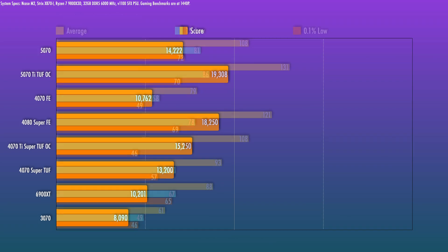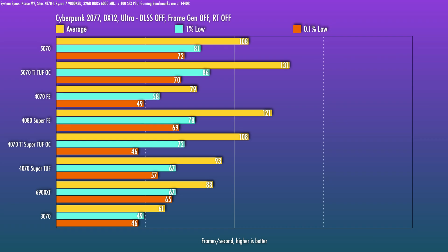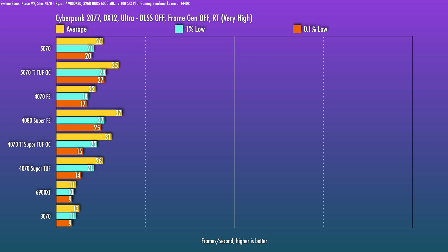For gaming benchmarks at 1440p at highest settings available — a nice balance for moderate-framerate 4K or high-framerate 1440p — starting with Cyberpunk 2077 rasterization only, no ray tracing or DLSS, the 5070 performs similarly to a 4070 Ti Super OC. That card was originally supposed to be called a 4080 with 12 GB of VRAM. It comes in about 37% ahead of the vanilla 4070, which is the biggest gap I saw for 5070 versus 4070. For reference, the 4070 over the 3070 was about 30%.